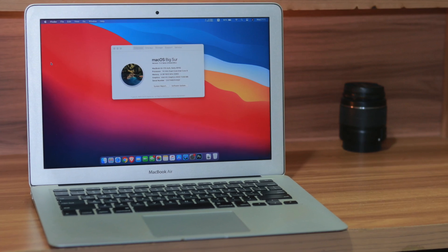Alright everyone, hope you all are doing well. In today's video we'll talk about: should you update to macOS Big Sur public beta 4 from macOS Catalina?